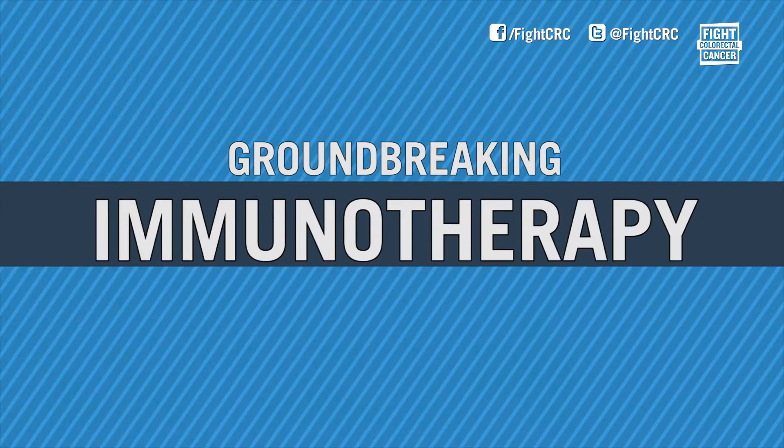Something groundbreaking is happening in CRC right now in biomarker testing. Biomarker testing can tell you if current immunotherapies are an option for some CRC patients. We completed a very exciting study of a new immunotherapy, PD-1 inhibition, in patients with colorectal cancer.